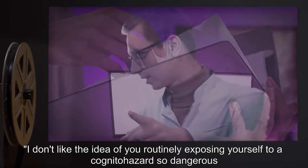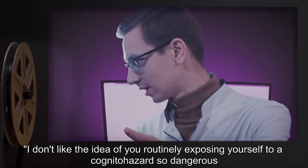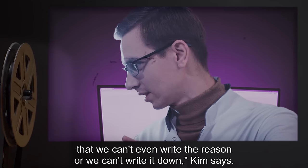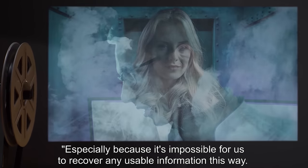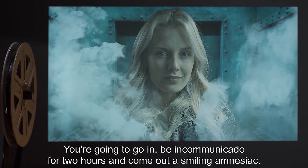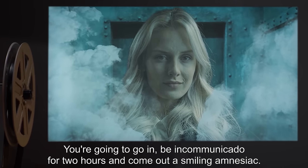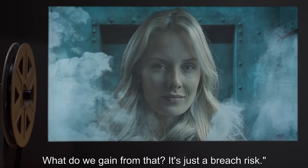"I don't like the idea of you routinely exposing yourself to a cognitohazard so dangerous that we can't even write the reason why we can't write it down," Kim says. "Especially because it's impossible for us to recover any usable information this way. You're going to go in, be incommunicado for two hours, and come out a smiling amnesiac. What do we gain from that? It's just a breach risk."